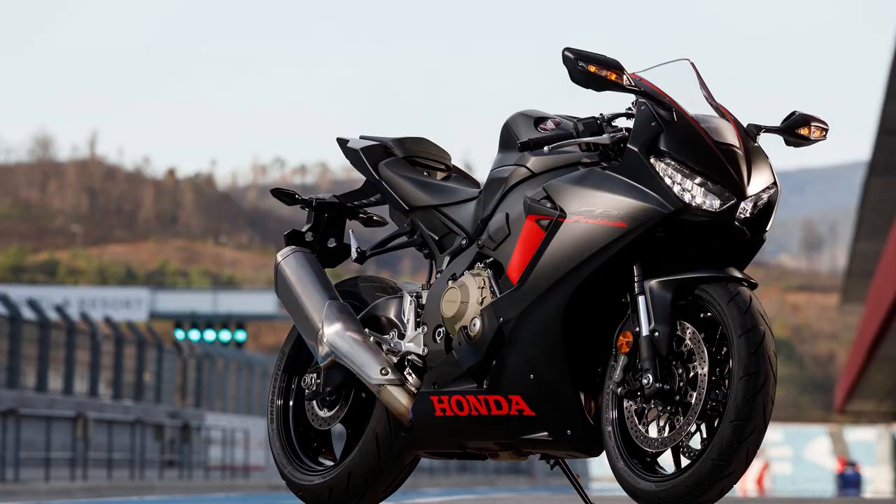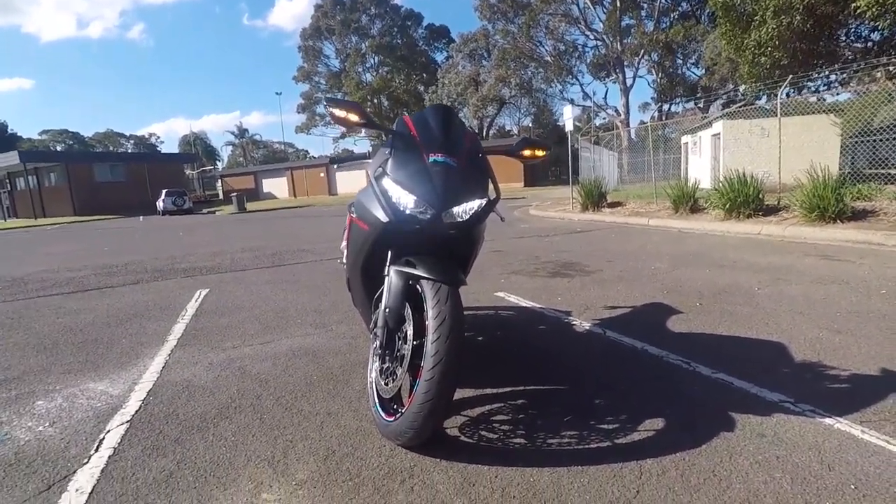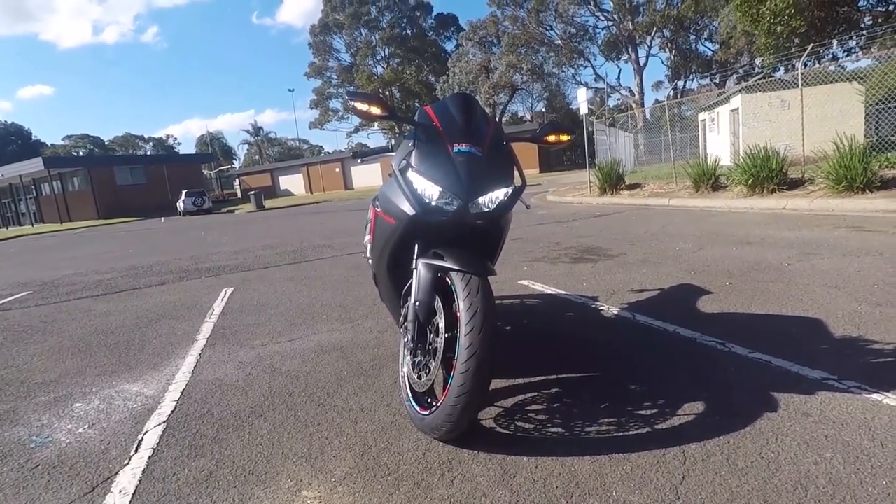The bike had some issues though. The electronics were lacking compared to other 1000cc motorcycles, and the quickshifter from first to second gear would give you a false neutral.